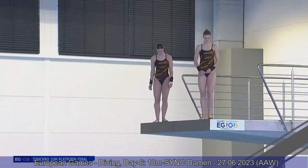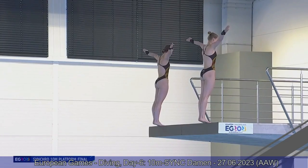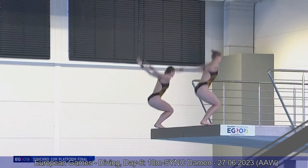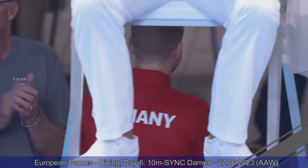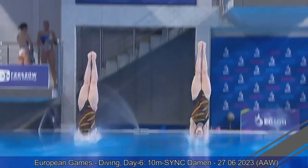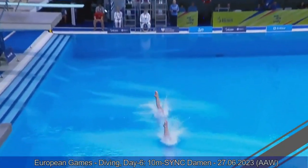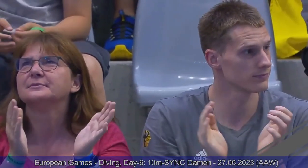Next up is Team Germany — back dive pike for Elena and Kristina Vassen. Very nice. They jump exactly at the same height and get in the water at pretty much the same exact second. The arm movement — very, very nice. Beautiful dive by the Germans. Both divers get a very clean entry. Nicely done by the sisters. 48 points for them.